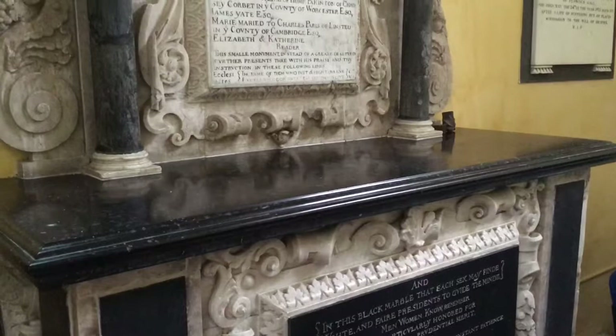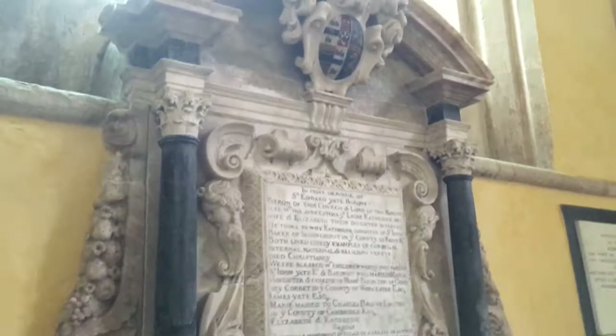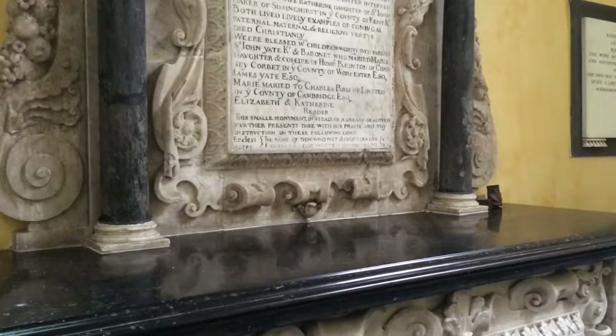In the north transept is the monument to Sir Edward Yate. Absolutely typical of its period, and you can see that there's very little Christian symbolism in it. It's topped by his achievement of arms, and then as we look down the side we have cherubs and garlands, and so on. There's no cross, no prayers, no religious iconography at all.